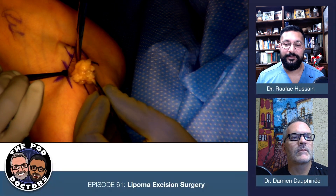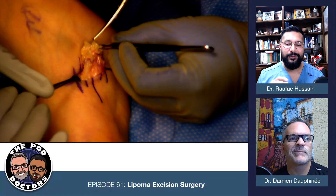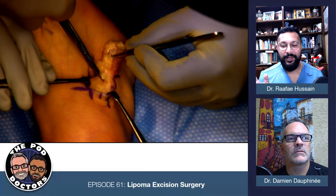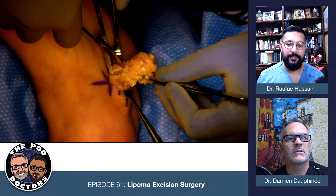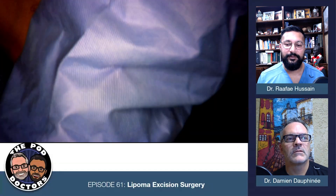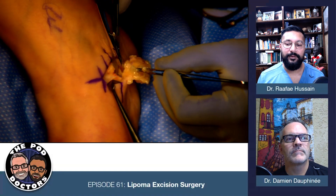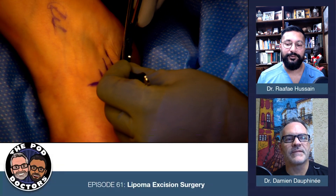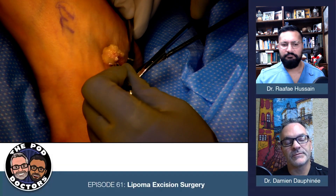I'm going to jump ahead because you don't want to watch me dissect for 20 minutes. Do you send these out? Oh yeah — anything I take out of the body I send out. Most of the time, 99.9% of the time these are benign. Do you have to send them out? Probably not, but just for peace of mind I think it's a good idea. I'm just dissecting this out and it comes out as a nice little lump of tissue. They can be pretty sizable at times — that's not the biggest one I've seen. These can be huge, but that has nothing to do with how painful it can be.